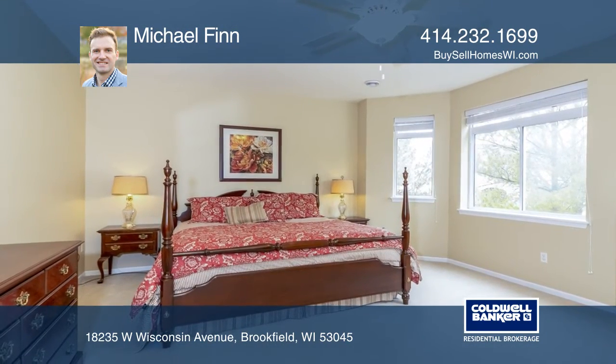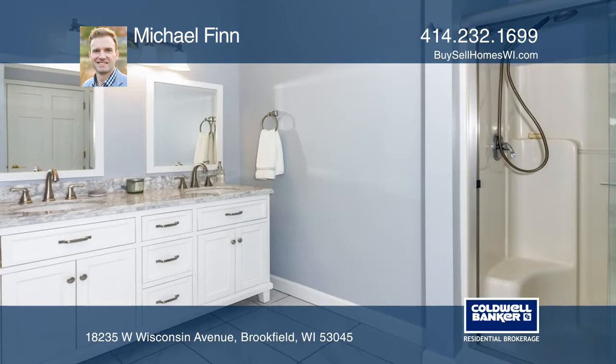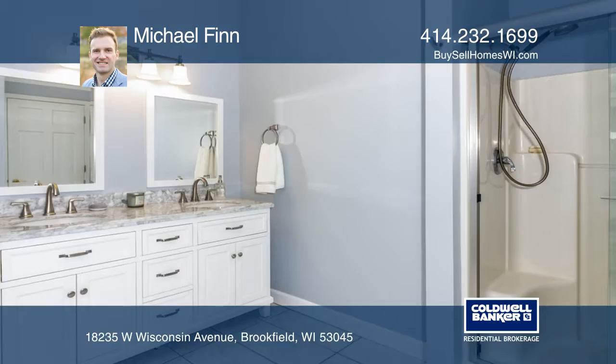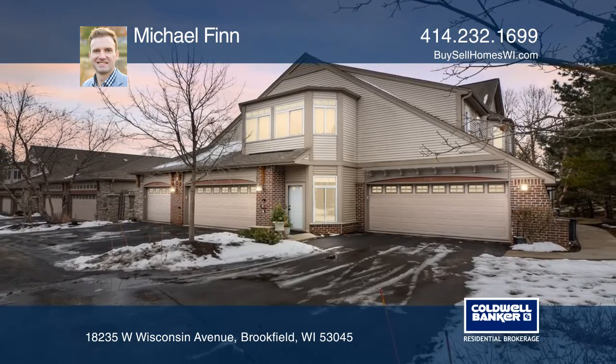Relax in the spacious master bed with a walk-in closet and freshly updated ensuite bath. See how you can unwind in your new home by calling Michael Finn today.